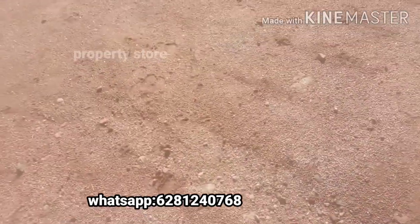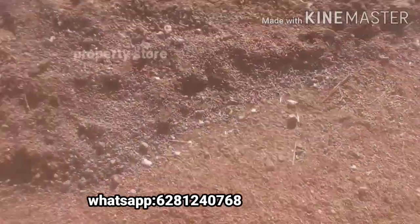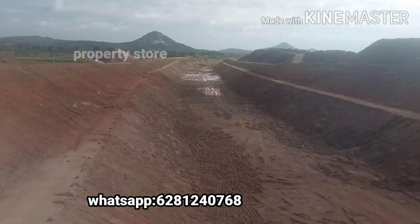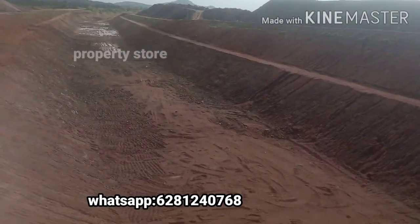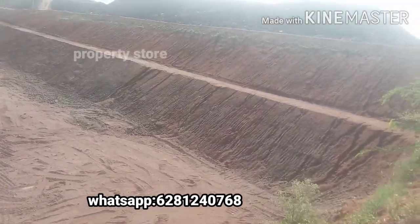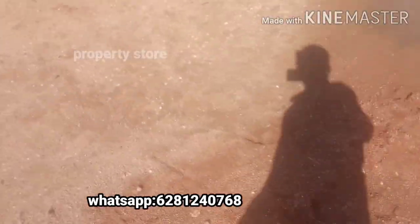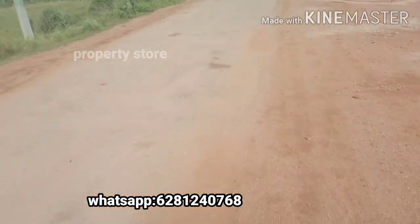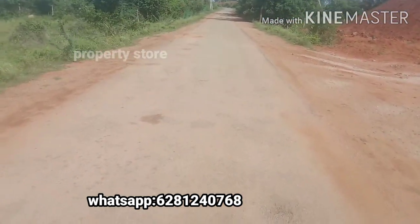I have to show you a 1km distance. This is the village. We have a bridge here. I am going to show you the road and the bridge construction area.